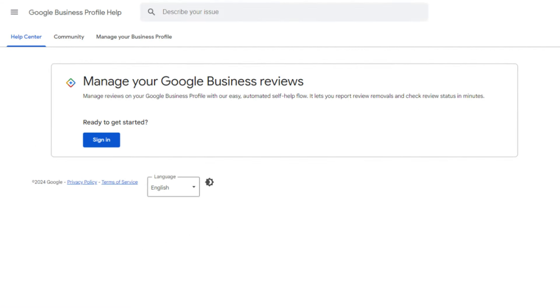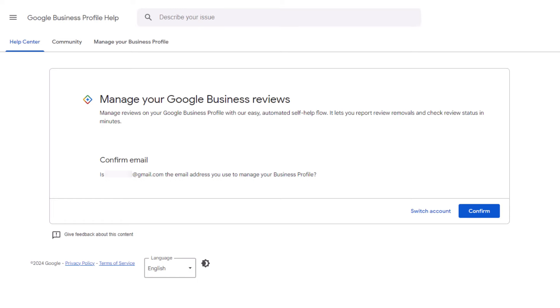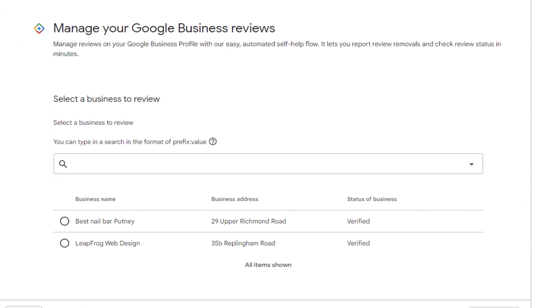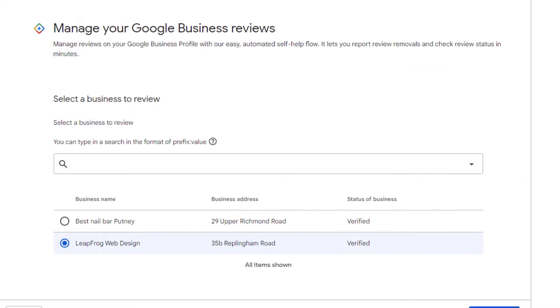A while back, Google introduced a new tool that makes it easier for business owners to report reviews for policy violations and, even better, check the status of the ones they've already flagged. The link to access this tool isn't exactly user-friendly, so I've added it in the video description. When you open the tool, make sure you're logged in with the Google account connected to your business profile. Next, you'll be asked to select a Google business profile — it should show up right below the search box. If you have more than one, they'll all be listed there. Just select the correct profile and click "Continue."